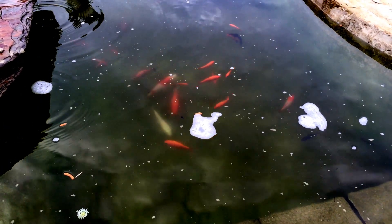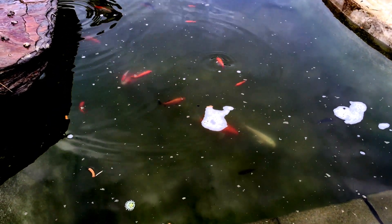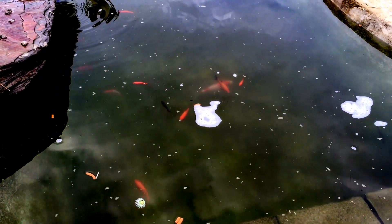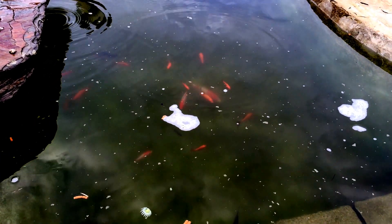The fish are seeming pretty happy this morning, out there getting their food. It seems to be swimming around good.